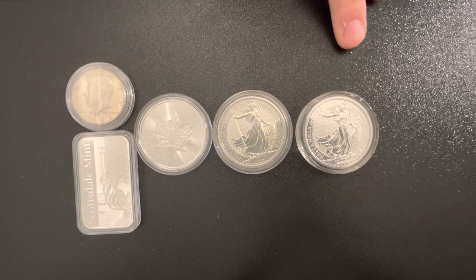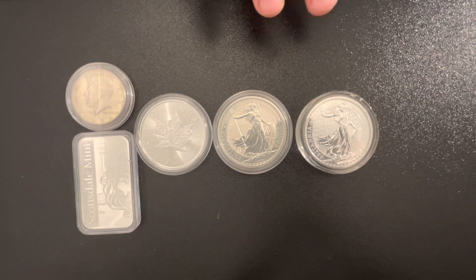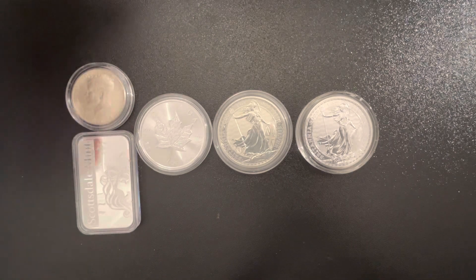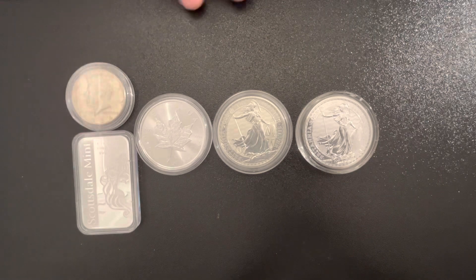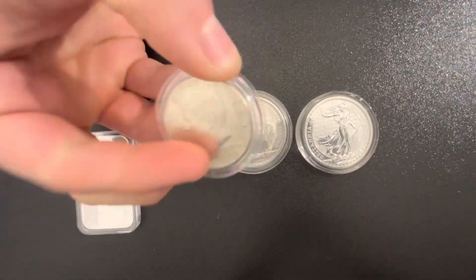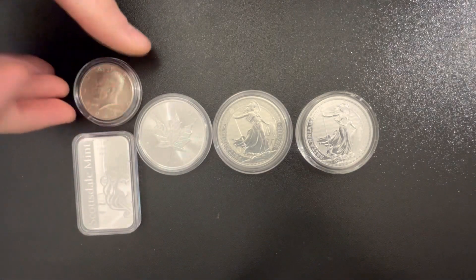This is where it becomes important to hold this sort of stuff for a while. The reason why you buy silver is entirely up to you. Many people have different reasons — whether they see it as an investment, as a wealth preservation tool, or whether they just like buying silver for the history behind it, like this '64 Kennedy. Everyone has their different reasons.